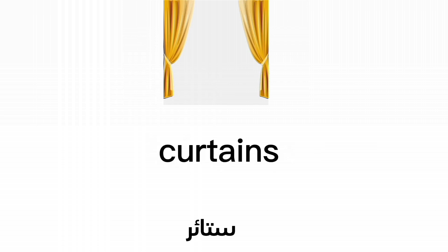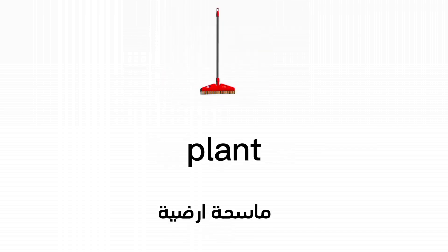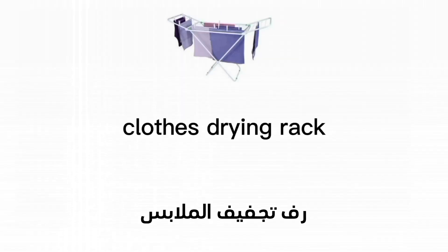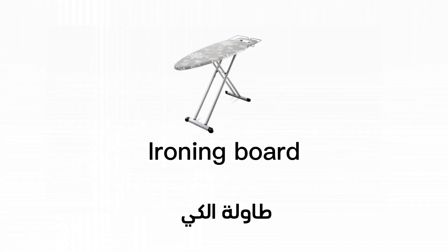Curtains. Plant. Floor wiper. Sponge. Clothes drying rack. Ironing board.